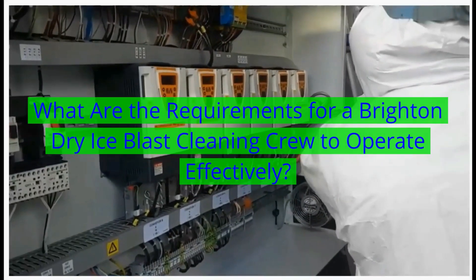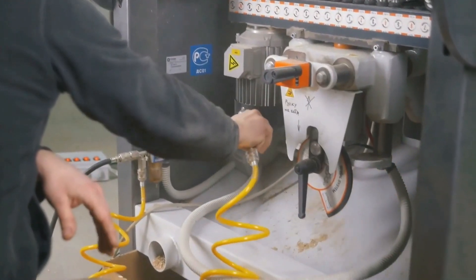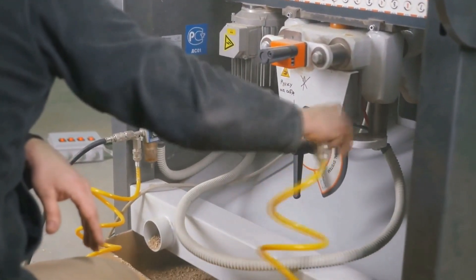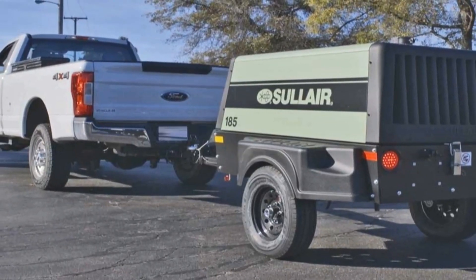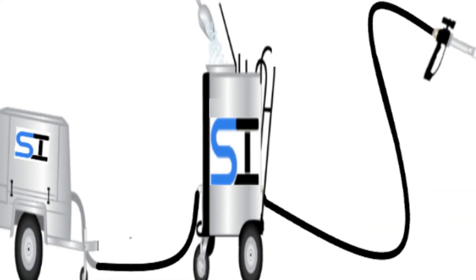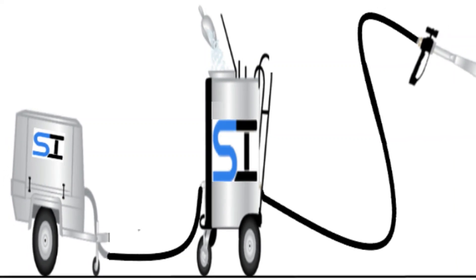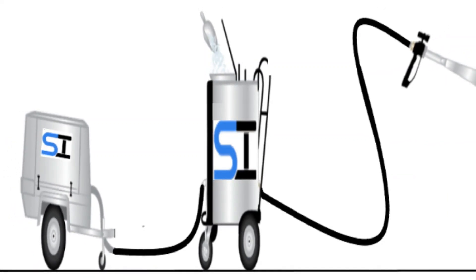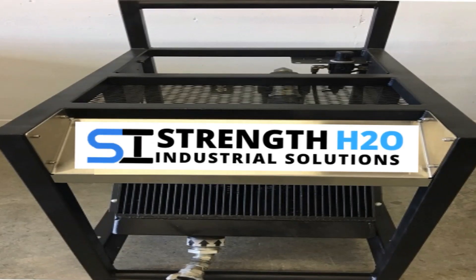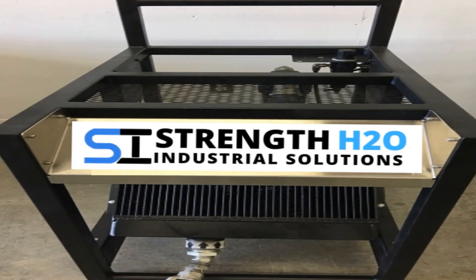What are the requirements for a Brighton, Michigan dry ice blast cleaning crew to operate effectively? The dry ice blast cleaning process requires a one-inch or larger, 150 pounds per square inch minimum supply line of cool, dry compressed air. For this reason, most professional ice blasting contractors will choose to provide their own compressed air supply.